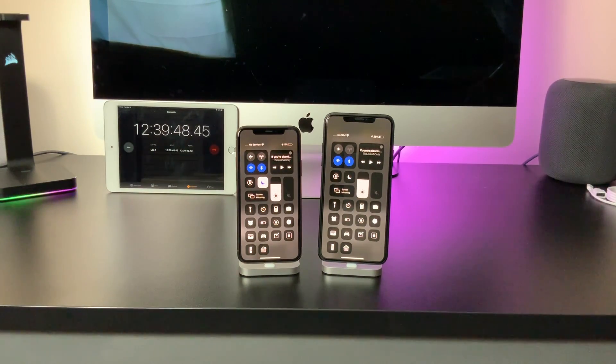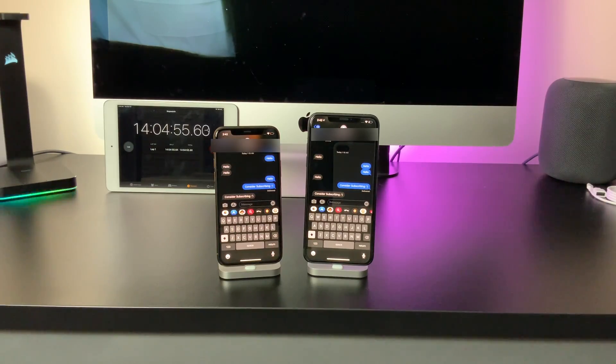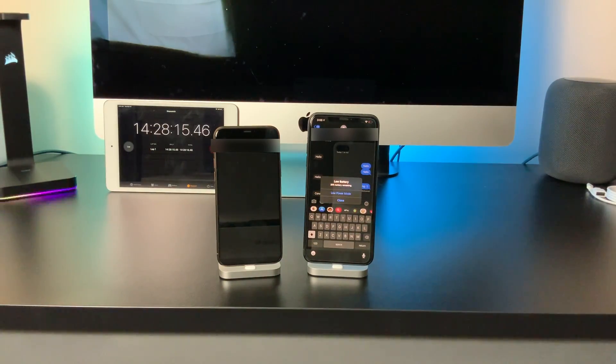Sometimes I go to bed with my 11 Pro Max at 65% and don't even bother charging it. I could have stopped here, but it was already like 3am, so I left it on iMessage. I was sleepy and had to be up at around 6:30. When I woke up at 6:30am, the 11 Pro was dead — but the 11 Pro Max was still on with 4% battery left.